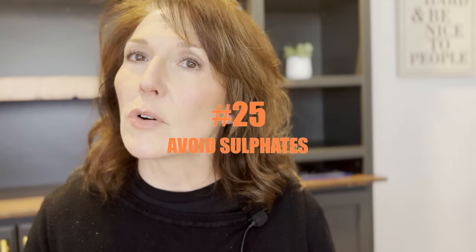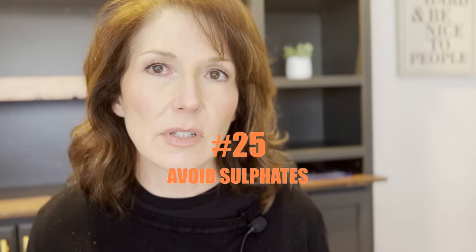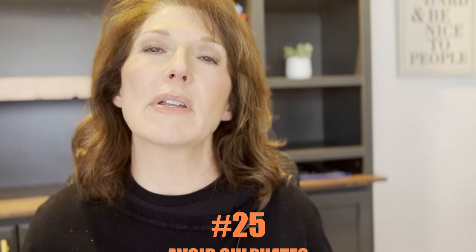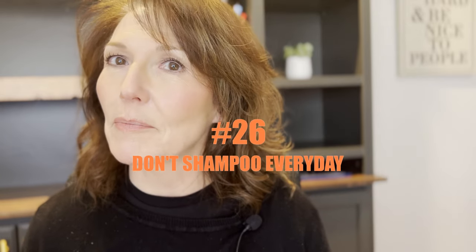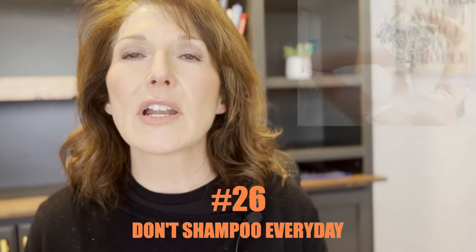Number twenty-five, avoid sulfates. Anything you're using on your hair — sulfates just strip it right off. It's very drying and it'll strip your color right out. Just no sulfates, period. Number twenty-six, don't shampoo every day. Try to go every two to three days. Washing your hair too frequently is not good for your scalp or your hair — it'll just dry it out and strip your color off.